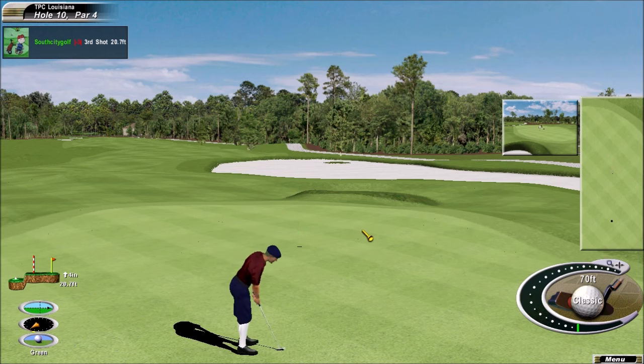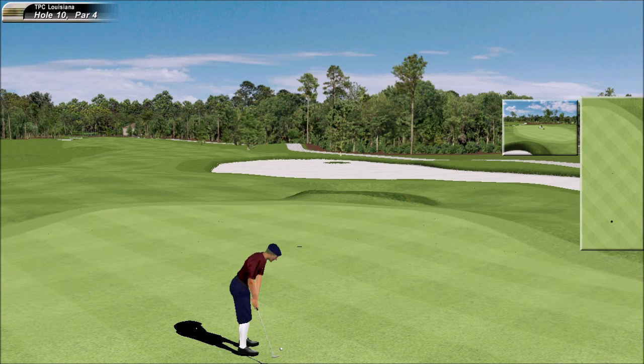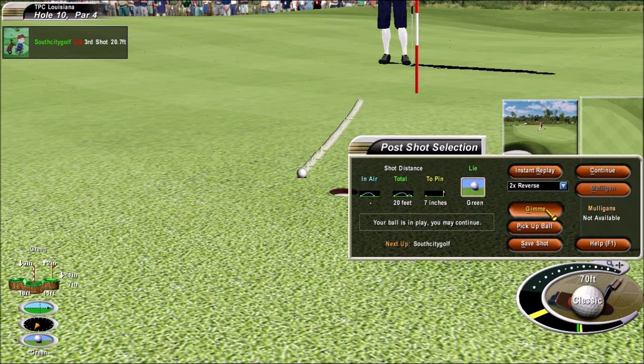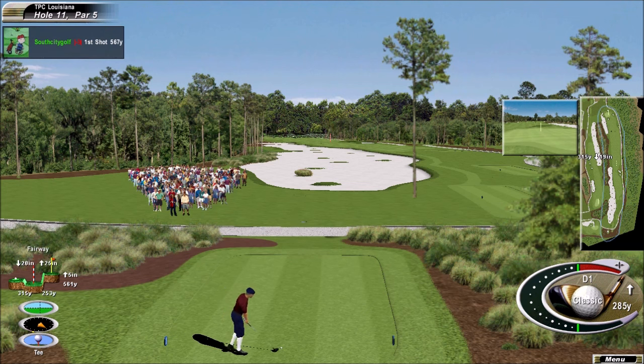And a big putt here for birdie. How important this putt might be. Just tapped it through. Wasn't a bad putt. He did think he had it. Let's go to 11. Put it in the safe, most logical position here at 11.